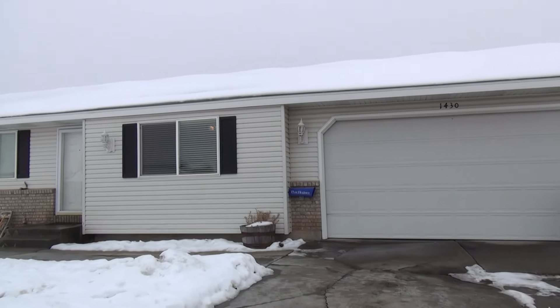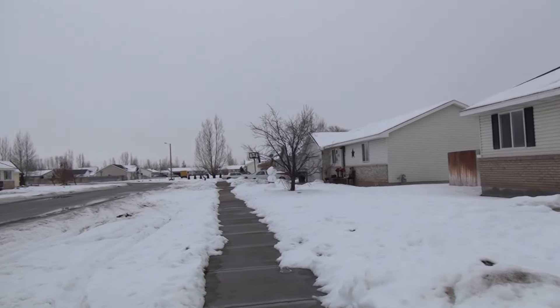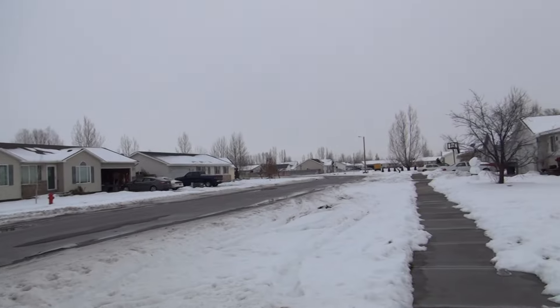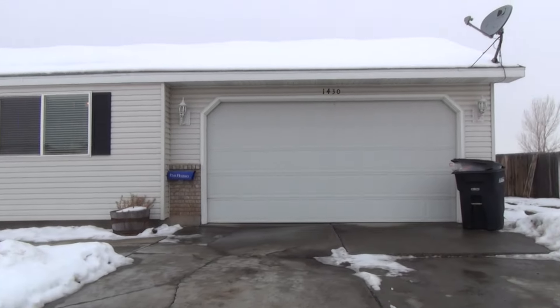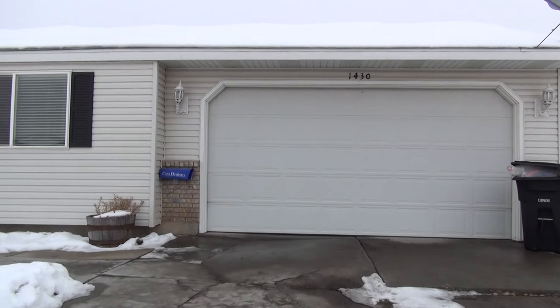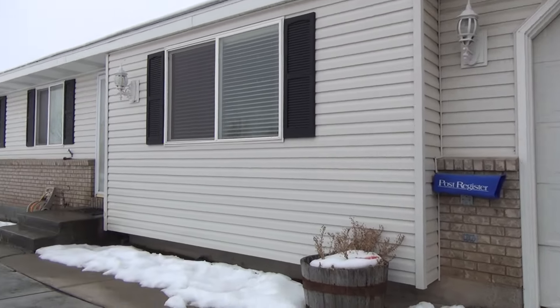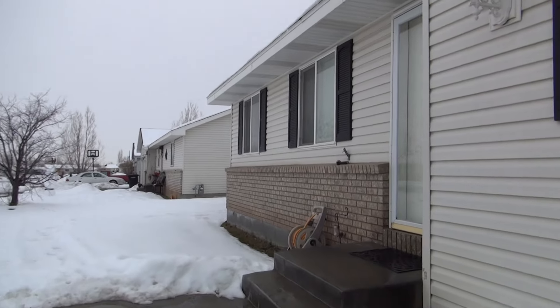Here we are at 1430 Ridgewood in Idaho Falls, Idaho. It's a view of the front of the home. Give you a quick view of the surrounding area. There's a lot of snow, so you can't see too much. It does have a two-car garage here, a nice driveway leading up to it. It's all paved concrete here leading up to the front door.